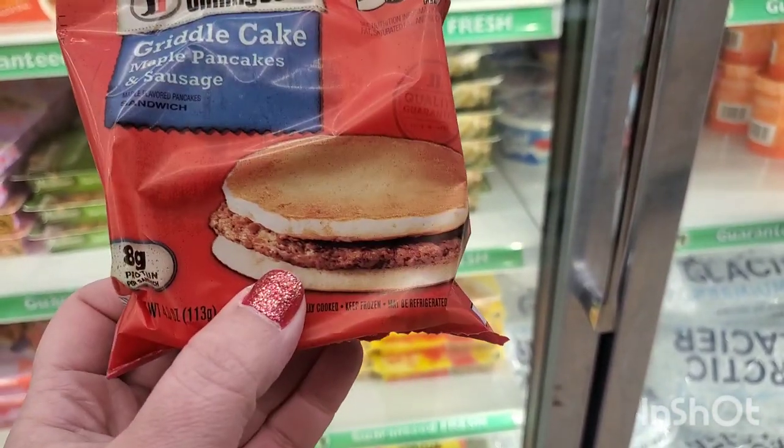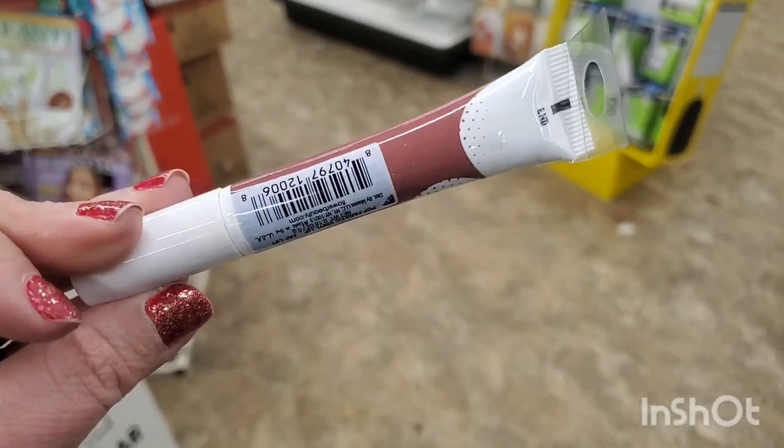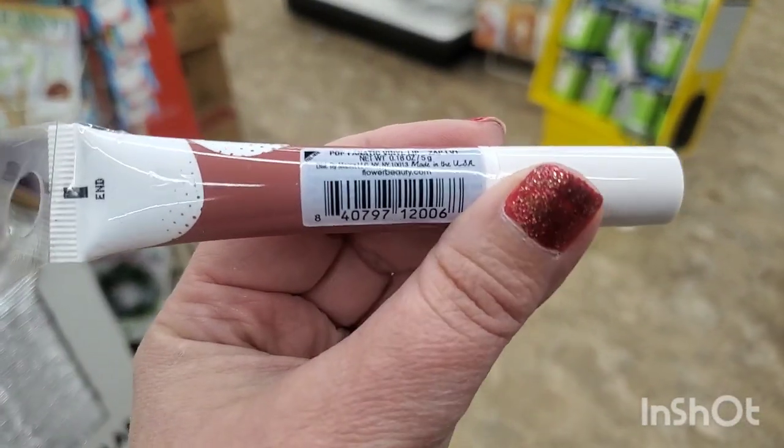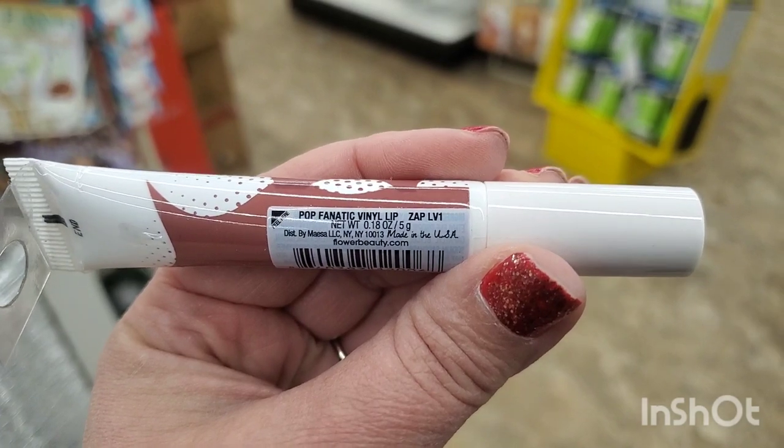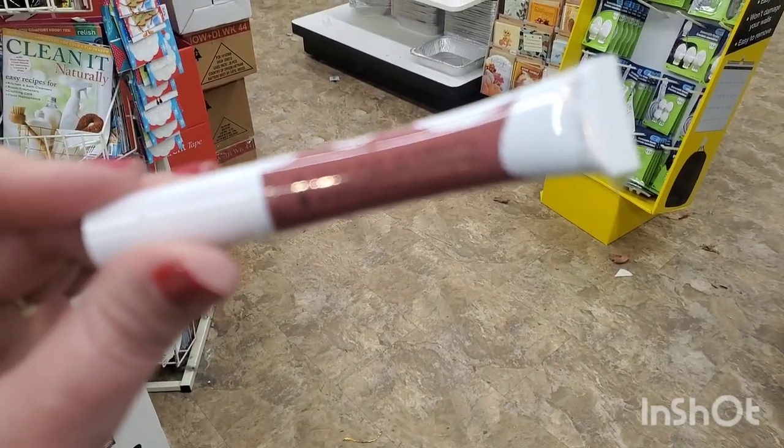It's microwavable — that looks really good. They do have by Flower Beauty this Pop Fanatic — it is absolutely a beautiful nude color called Zap LV1 and I'm really happy to find it here today.